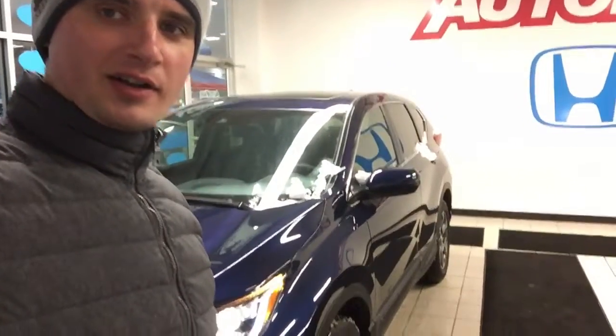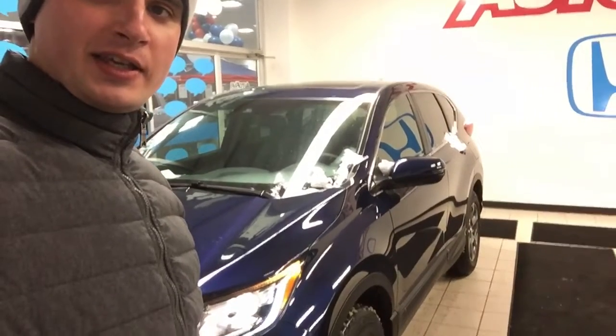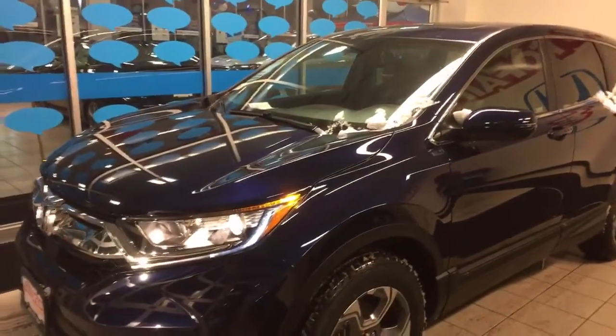Hi Chris, Alex here from AutoFair Honda making a video for you on this 2019 Honda CR-V EX. This is the video that we inquired about online, so I just want to make a quick walk-around video to point out all the features.